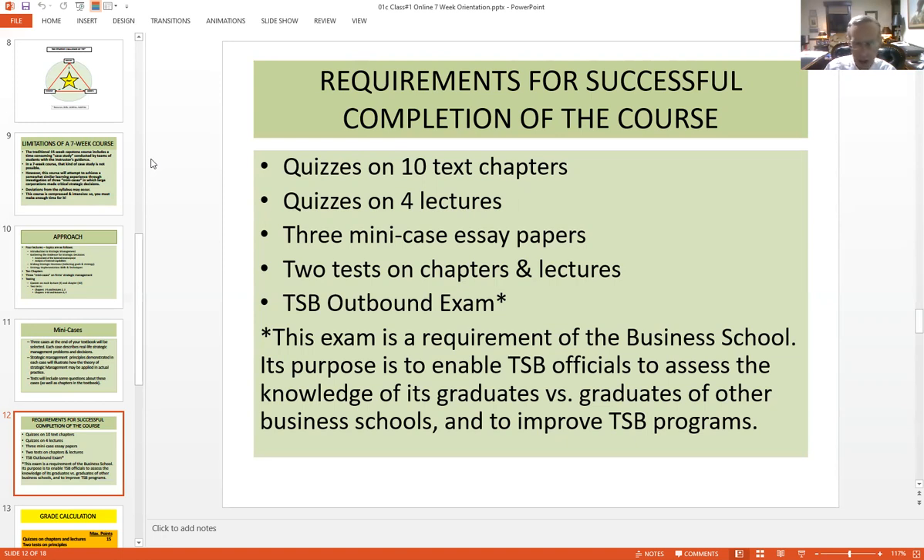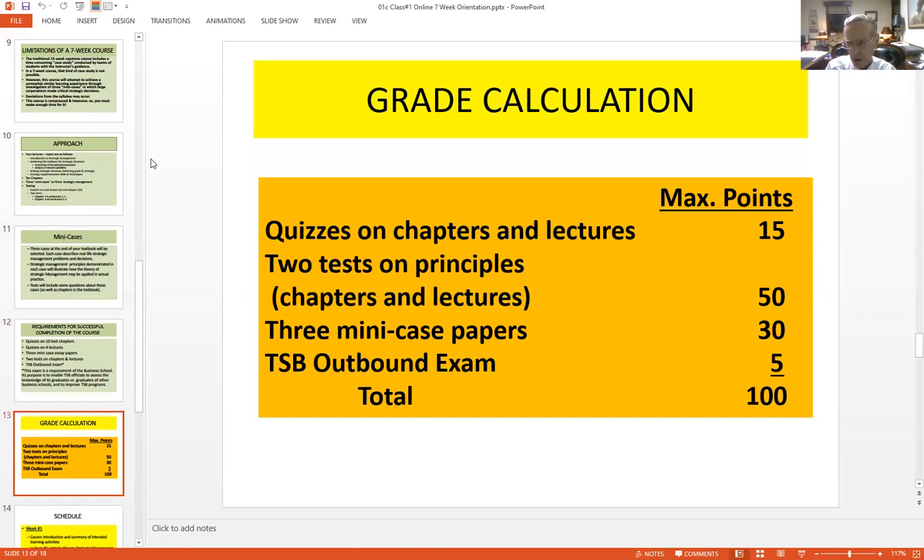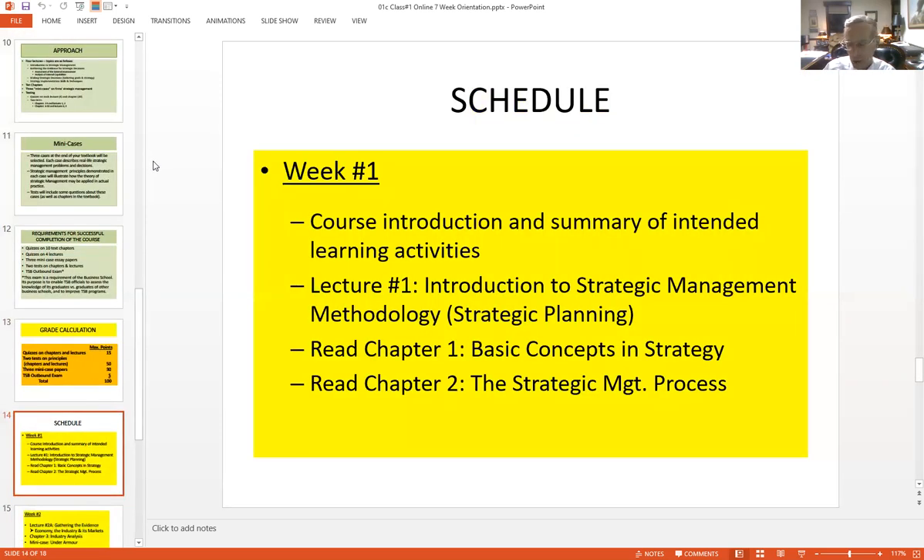Points were assigned to the outbound exam so that you would be compelled to take it. Here's how your grade is calculated — it's pretty simple. The quizzes are worth 15 points. Each one of the two tests is worth 25 points — so that's where you really have to get it done. Each one of those mini case papers will be worth 10 points, so that's 30. And then the outbound exam for five. If I'm lucky, that adds up to 100 points.